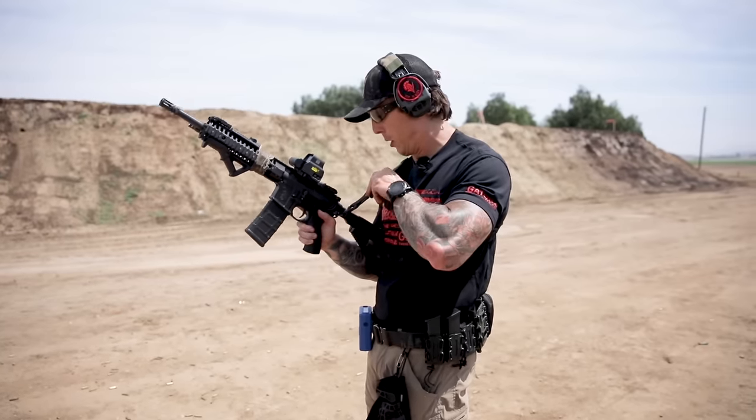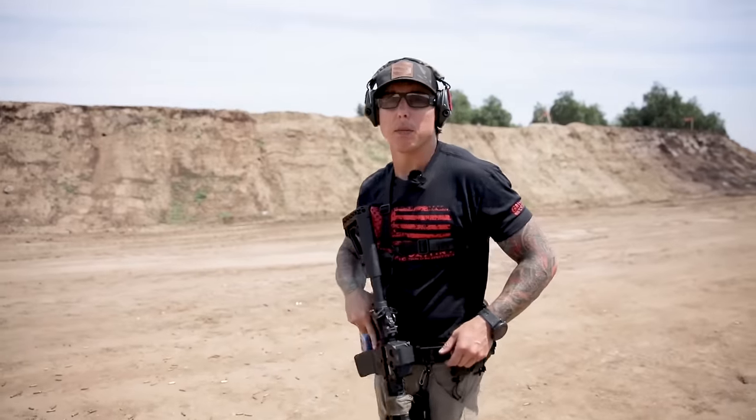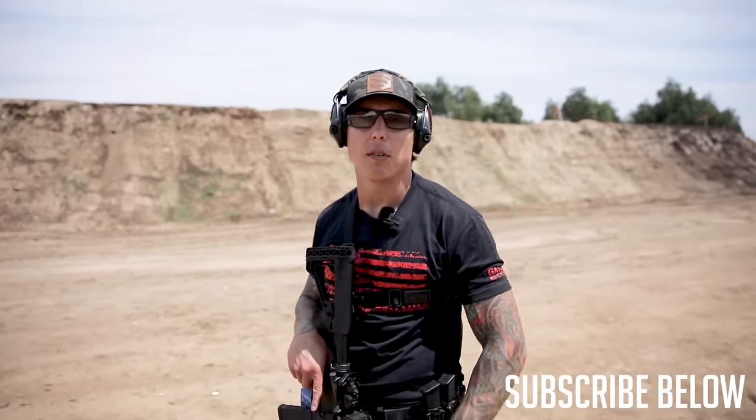Try those out, work both sling systems, and comment below — let me know what you think, whether you like the single or dual point sling. I do offer some online training on basics — check it out, link below. Please click like and subscribe, let me know what you think. Train safe, teams.